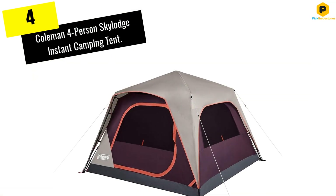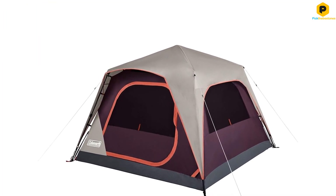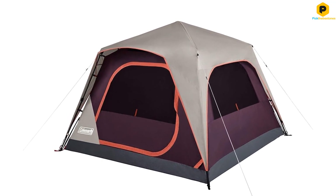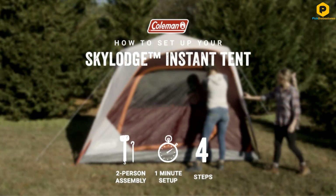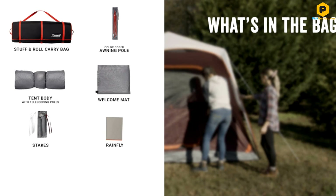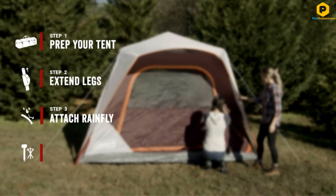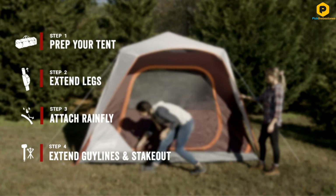Moving on at number 4, we have the CORE 4-Person Skylodge Instant Camping Tent. If you want a sturdy tent with superior ventilation that sets up in a matter of seconds, you're going to love the CORE Skylodge Instant Tent. When we tested this four-person tent, my son and I arrived at an unfamiliar campground after dark. A nearby family spent over 40 minutes pitching their standard tent, which they had used many times prior.